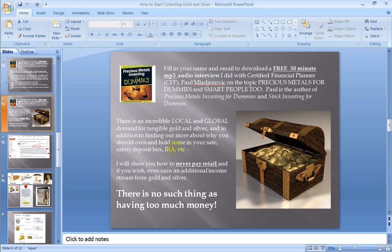Gold and silver — there is an incredible local, national, and global demand for tangible gold and silver. In addition to finding out more about why you should own and hold some in your safe, safety deposit box, IRA or whatever, I'm also going to show you how to never pay retail. And if you wish — it's optional — even earn an additional income stream from gold and silver.